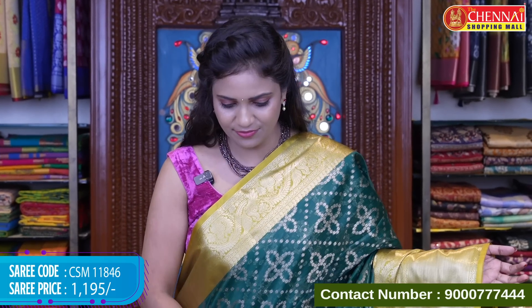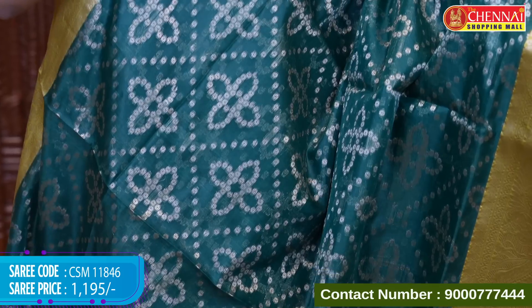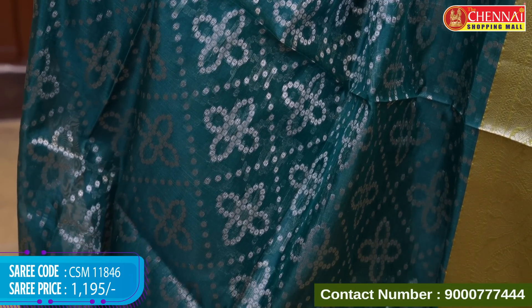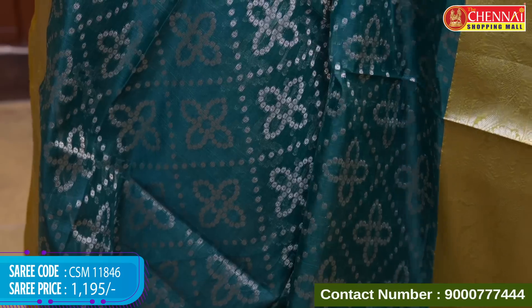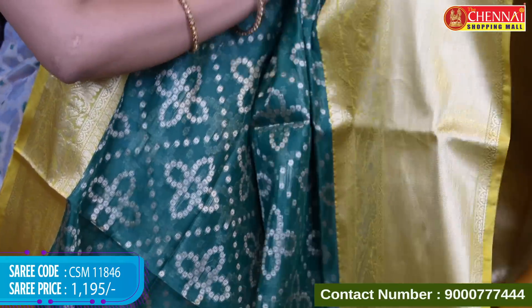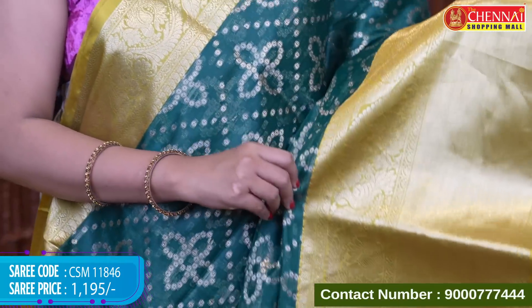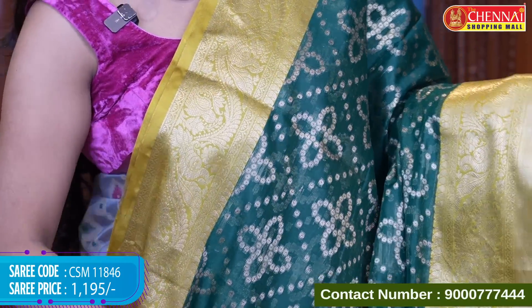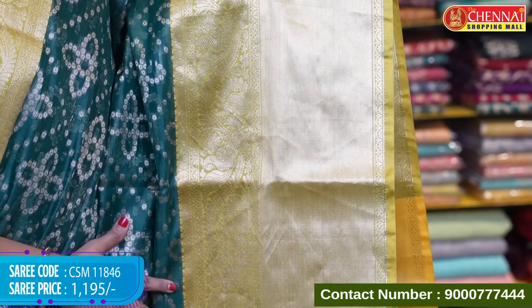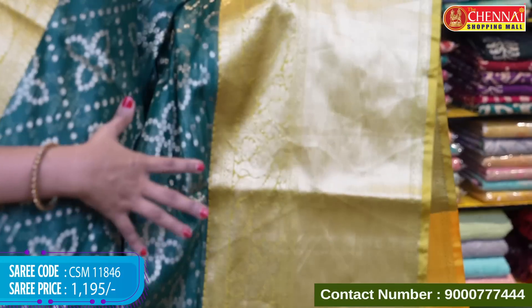Bottle green and mehendi green color — a different and beautiful combination. Upper border has peacock motifs and lower border also has peacock motifs with mangoes. You can also see the pleats at the waist.